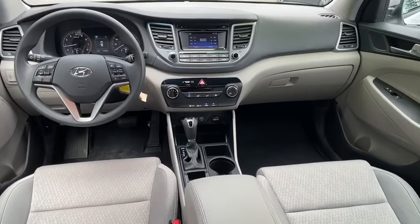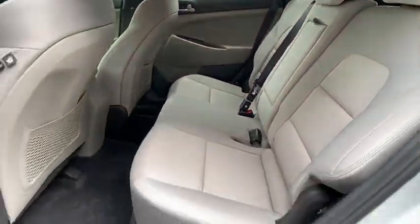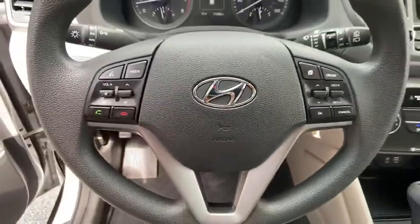Power windows, panic alarm, carpeted floor mats, overhead console, tachometer, cargo cover, cargo net, remote keyless entry.